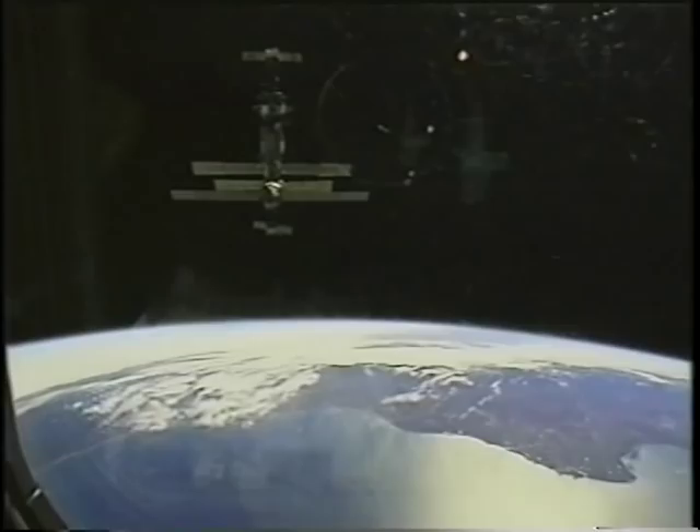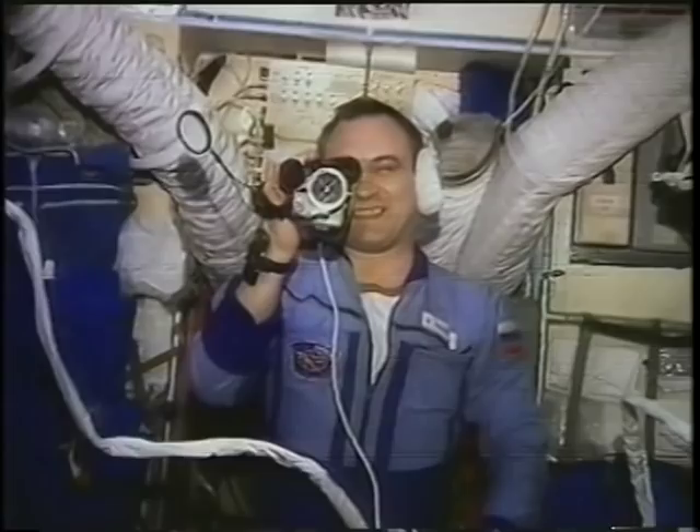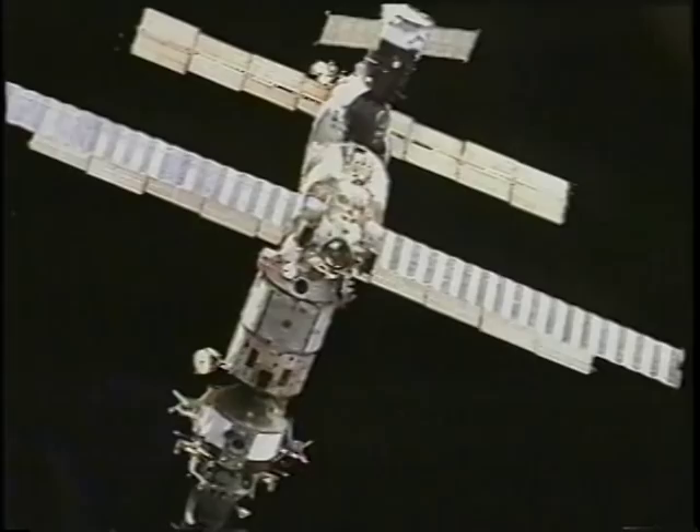This is Valery Polyakov — he's the cosmonaut who's been up there over a year now and will soon set a record. This is Elena Kondakova speaking to us on the shuttle. In fact, all the astronauts got a chance to speak on our VHF radio to the cosmonauts on Mir. It was very motivating.